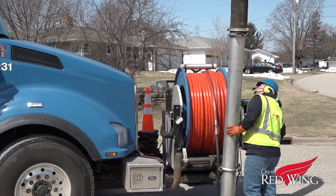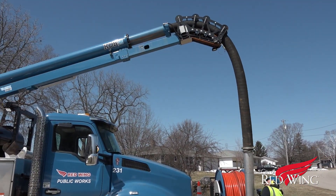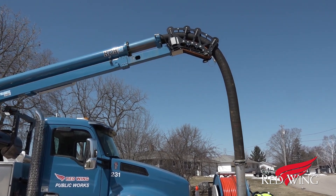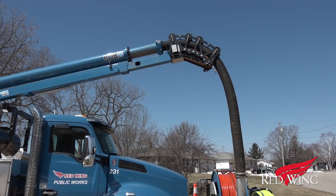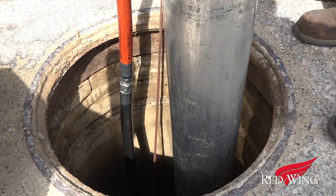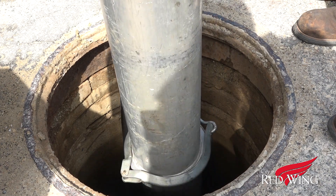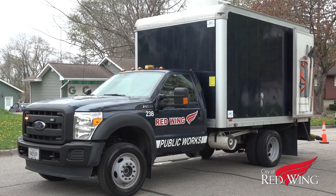The vacuum truck does an amazing job at cleaning our pipes, but there's still more to do. The next part is to inspect it, so problems like cracks or tree roots in the lines can be found and fixed while they're still small. How do we inspect miles of underground piping?